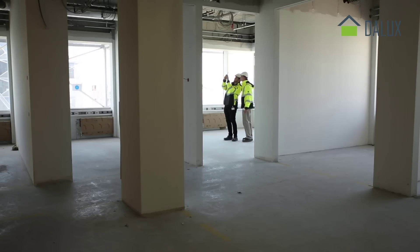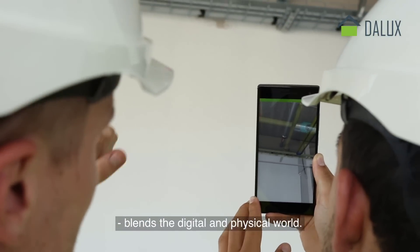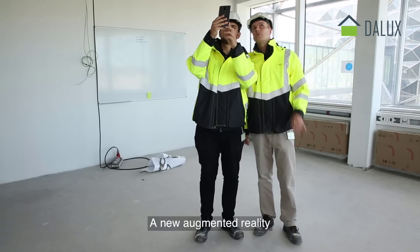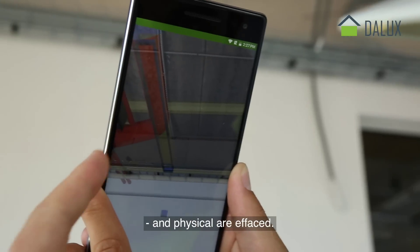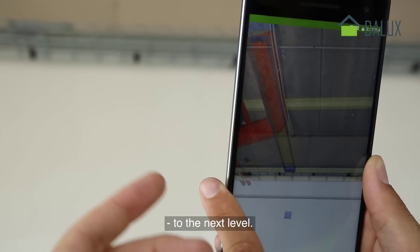But we didn't stop there. Our new TWIN BIM technology blends the digital and the physical world — a new augmented reality where the boundaries between digital and physical are effaced. TWIN BIM takes onsite cooperation to the next level.